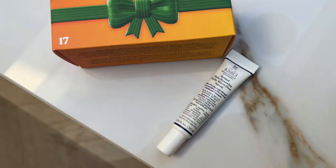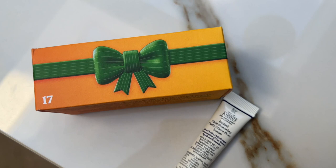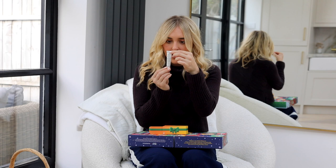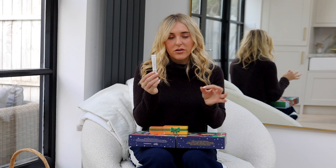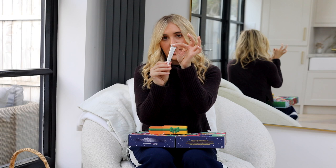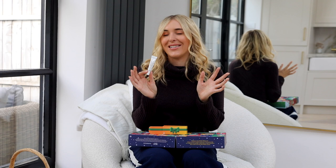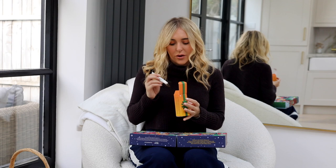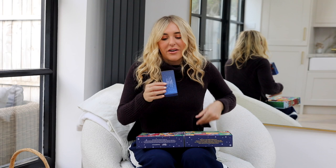Number seventeen is a retinol product — the Kiehl's Retinol Skin Renewing Daily Micro-Dose Serum with pure retinol, peptide, and ceramides. I'll need to google the exact retinol percentage. The retinol I use currently is either the Elizabeth Arden caps or SkinCeuticals 0.3% retinol. I've been advised not to use retinol every night — a few times a week depending on your skin — as results happen over time. The mini size is great for testing how your skin reacts.